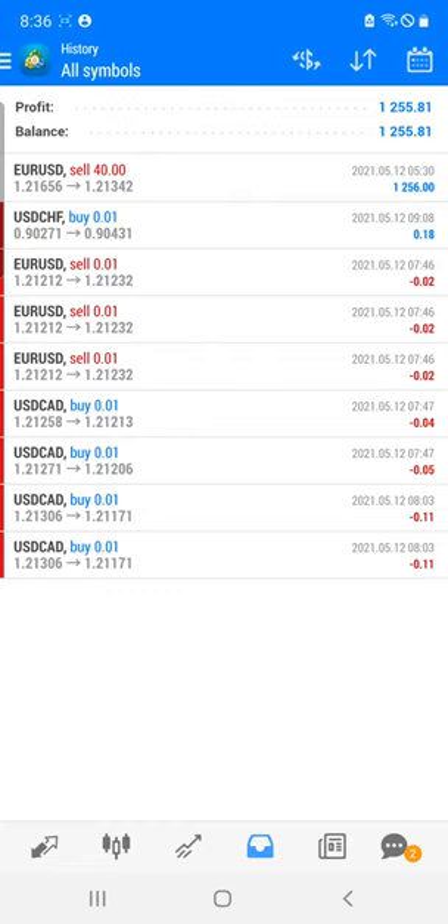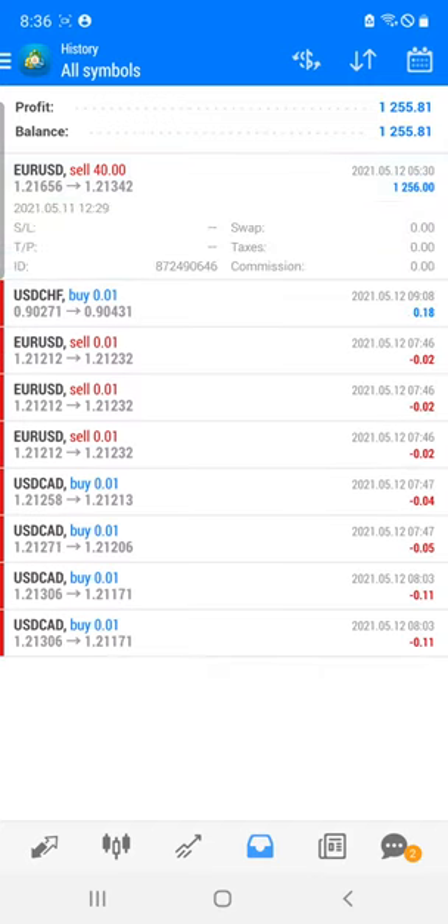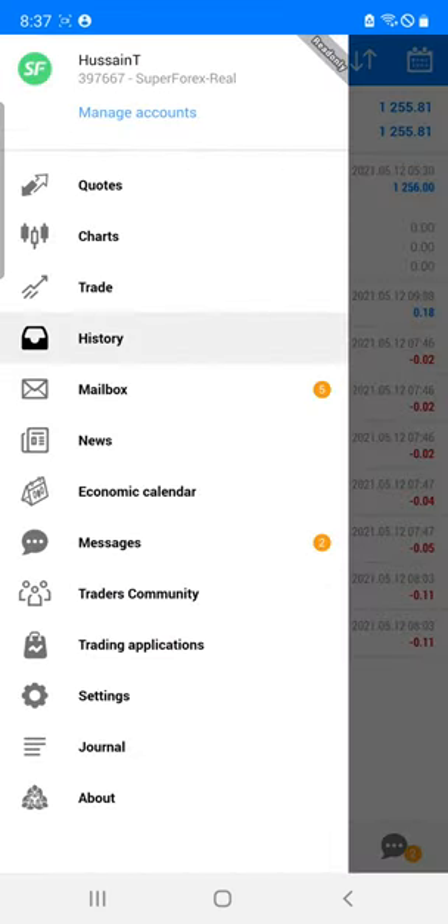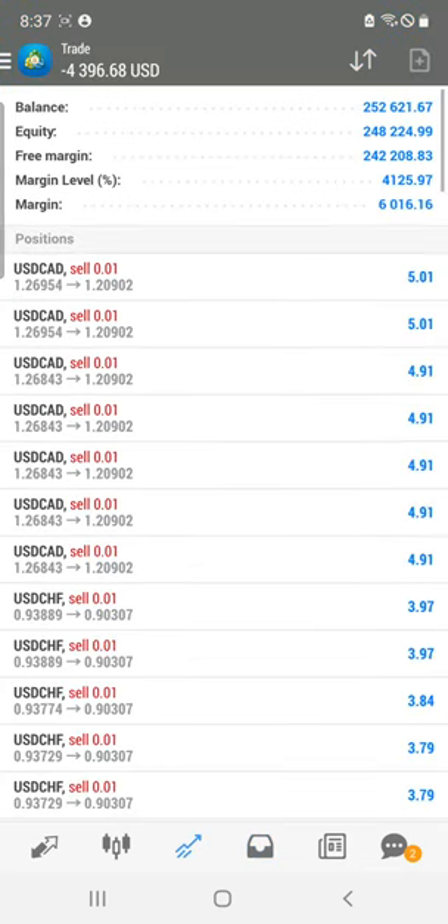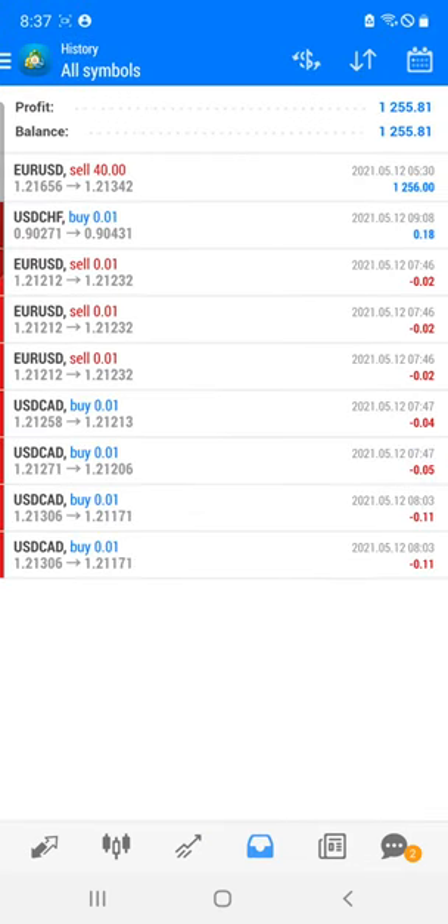I am going to show you the entry for this trade. You can see the entry on EURUSD at 1.21700 and 1.21300, where we have booked the profit on this particular pair. We are talking about the Super Forex real account number 397667, where daily all the trades are happening and currently a few trades are already open.